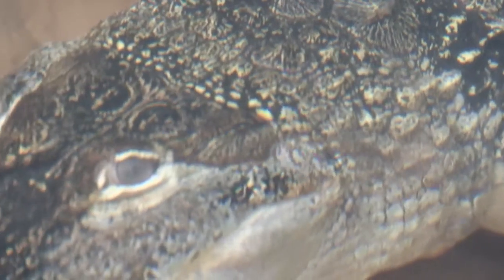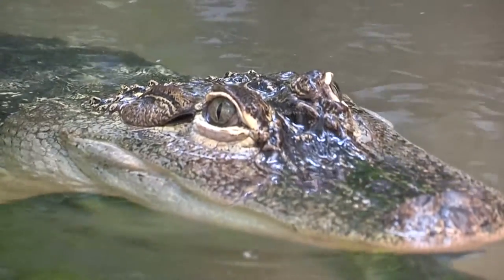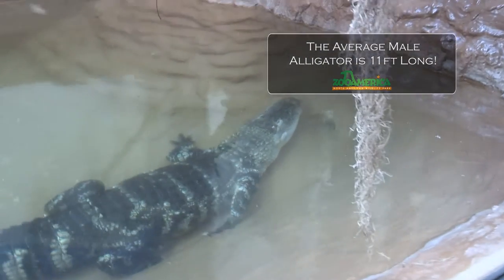Zorro has called the zoo home since he first arrived in 2005. This gator was only three and a half feet long when he first made his appearance on exhibit in 2010. Today, he's nearly six feet long and still growing.